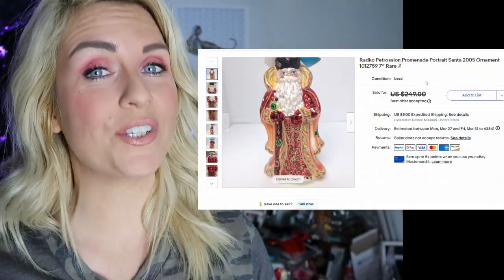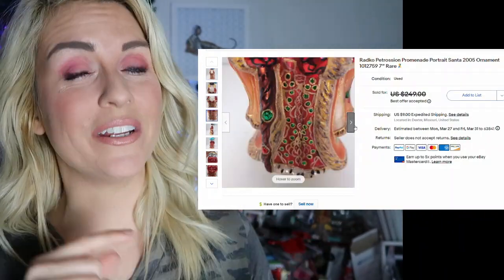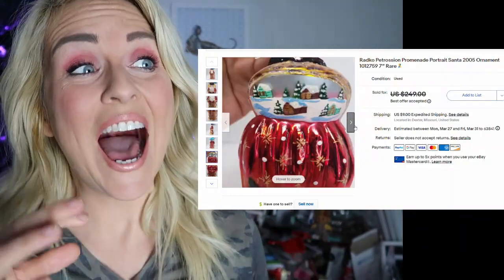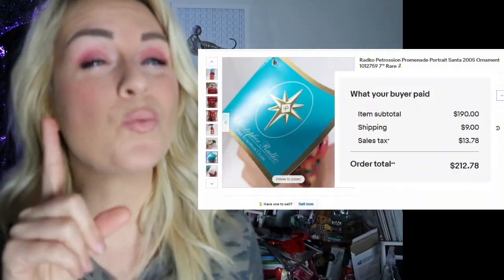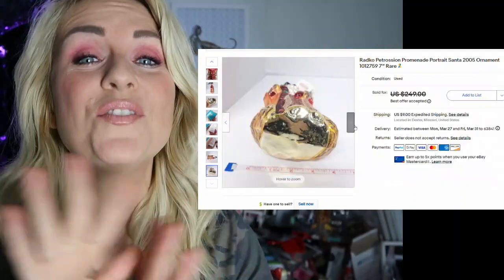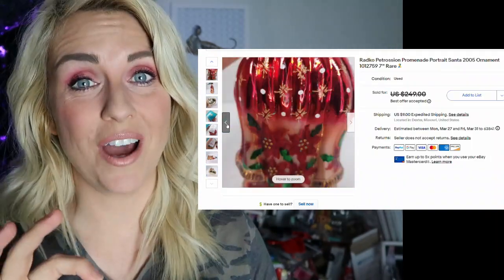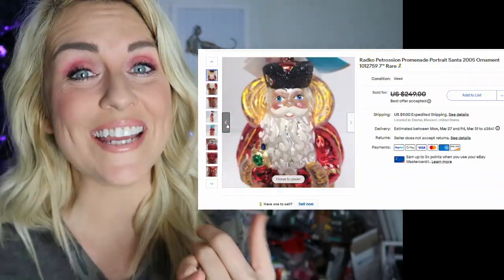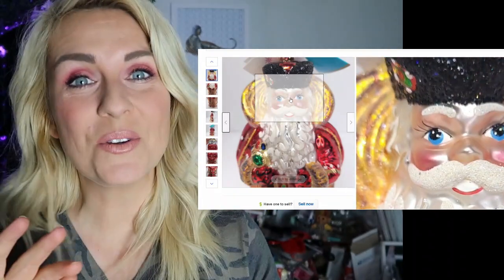If you're not familiar with Christopher Radko ornaments, get familiar. This one is part of the Portrait Santa collection, it's from 2005, and I didn't even sell it around Christmas time — I sold it in March. The buyer was all in for this one Christmas ornament at $212. I have sold so many Christopher Radko ornaments over $200, and $300 for some. The Portrait Santa and Portrait Stocking collections are super important. Also look for the tree toppers. Christopher Radko — commit it to memory.